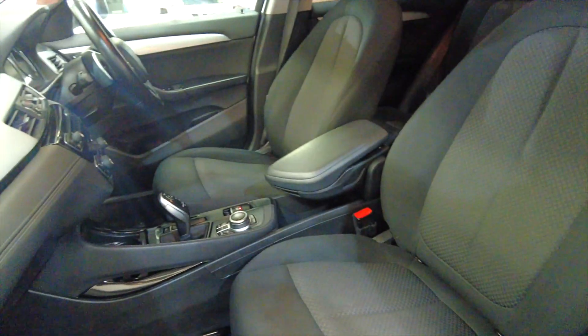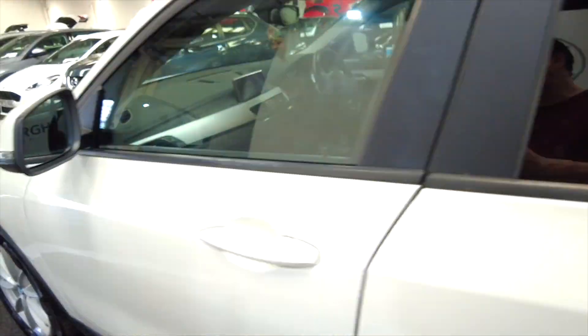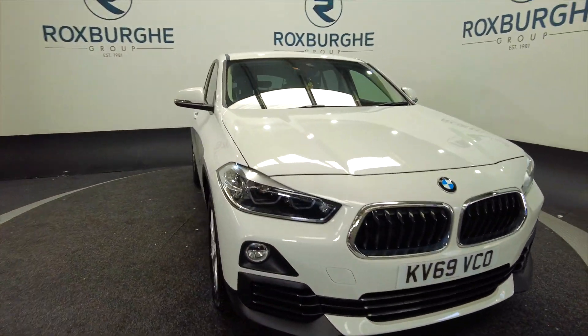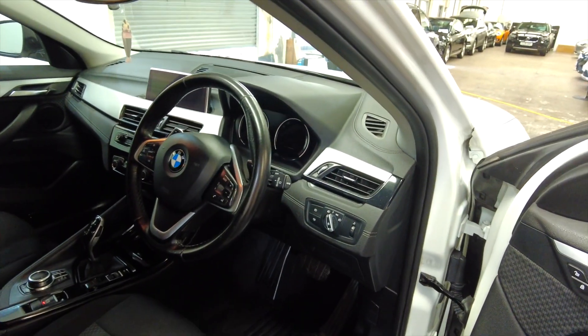Acres of space in the front as well, really nice fully adjustable comfortable seating. It's back around to the front — good looking cars, these. You've got indicators on the wing mirrors and a multi-function steering wheel.